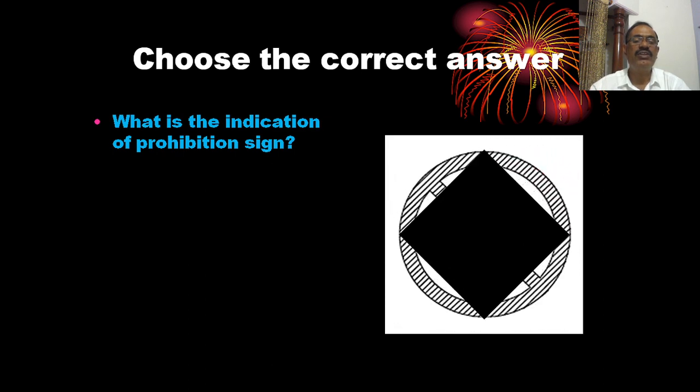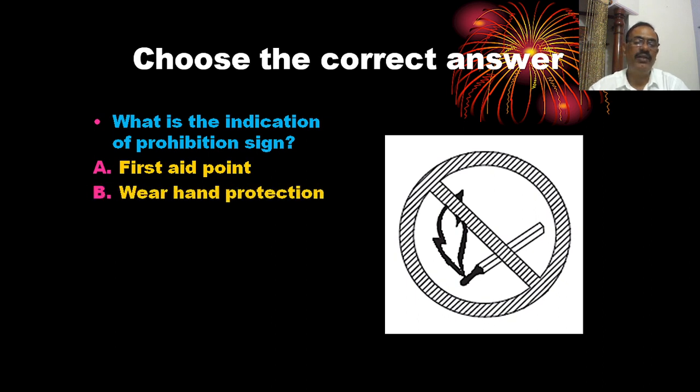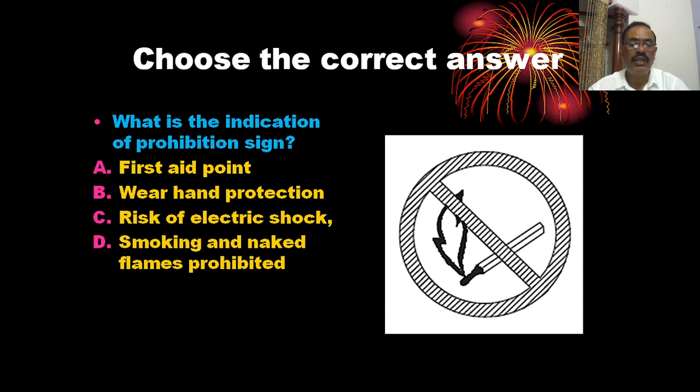What is the indication of the prohibition sign? The sign shown here features a cigarette or naked flame symbol, indicating smoking and naked flames are prohibited. The correct answer is D — smoking and naked flames prohibited.